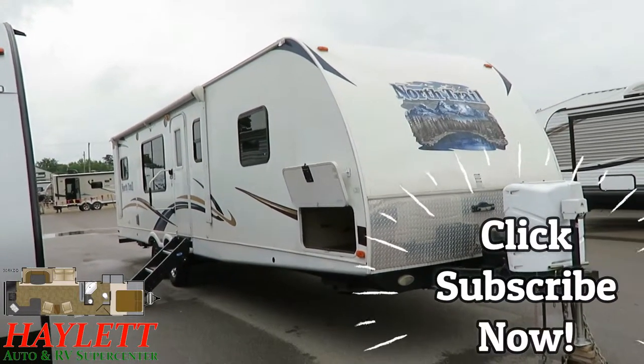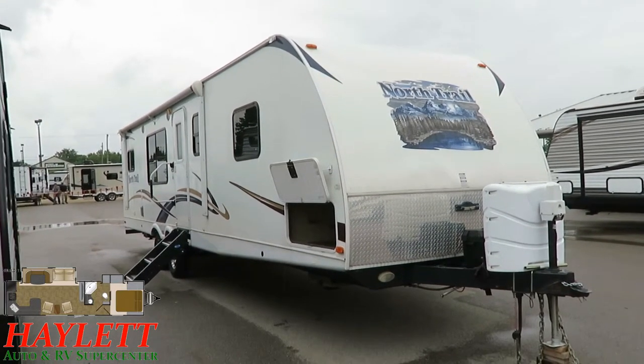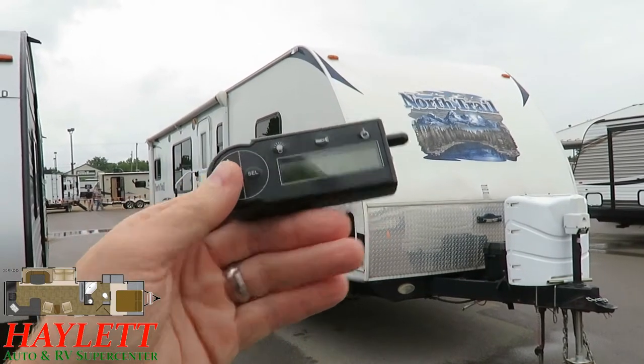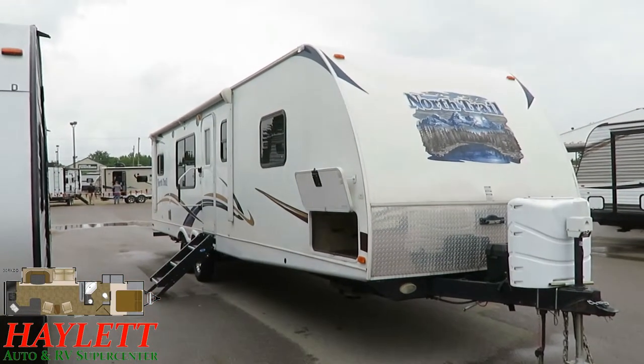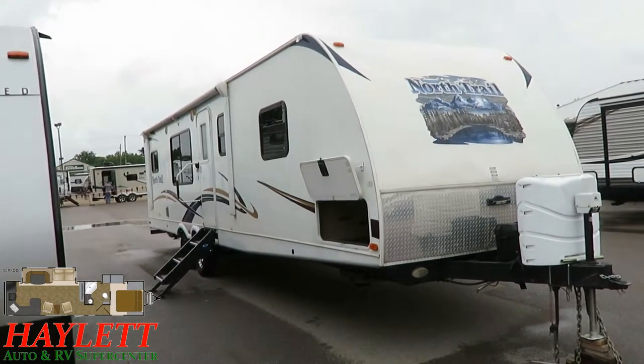This has spent most of its time park kept; it has been towed very little. Although being a lighter weight model with wide stance axles and a bunch of remote control fun things — remote control awning, remote control jacks, slides — it's very handy for bopping around to different campsites.